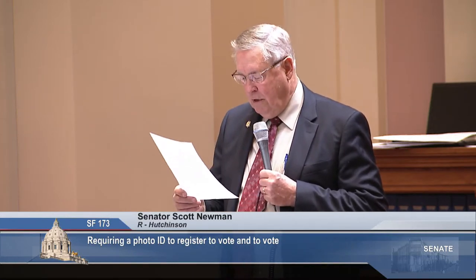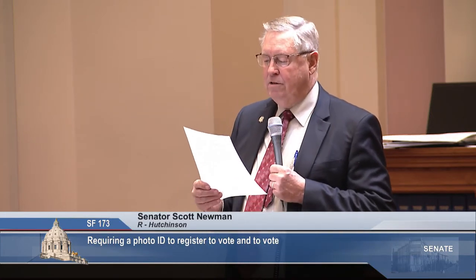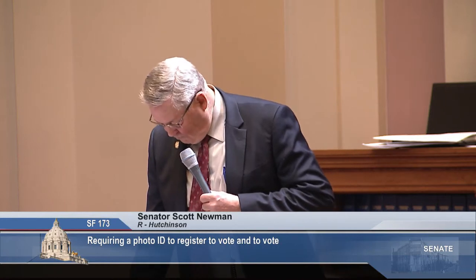Second, it protects those whose legal vote has been effectively canceled by someone who has cast an illegal vote. Number three, voter ID moves Minnesota into the 21st century by modernizing our system with tools like digital photography, the ease of transferring information, and the ease of acquiring necessary documents. There are currently 34 states in the nation with voter ID provisions.